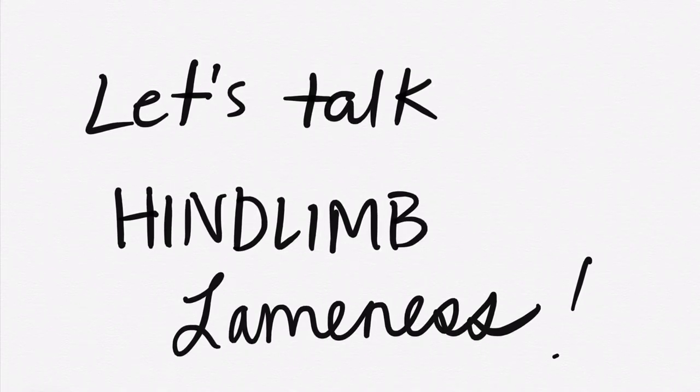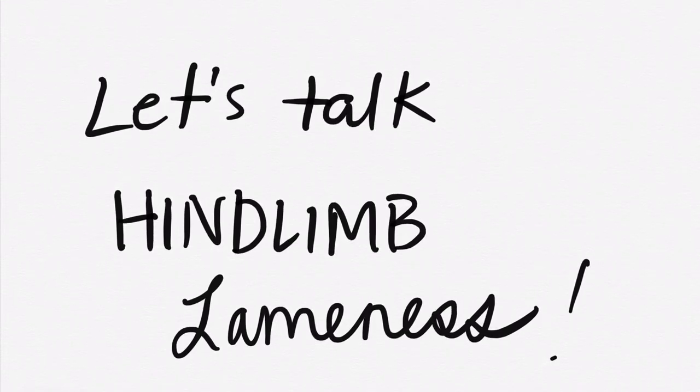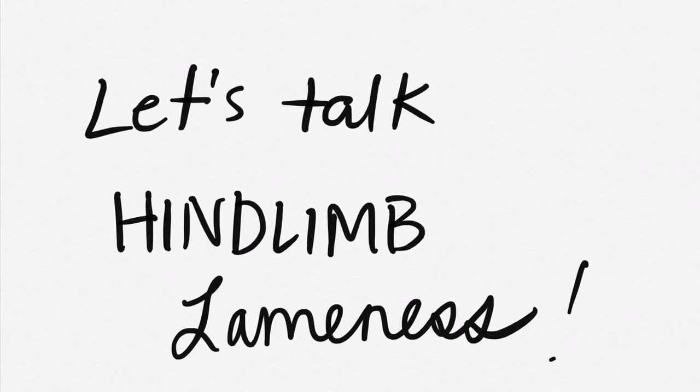If you haven't watched my video on hind limb lameness already, I have one — I'll try to link it here so you can look at that first and then come back and we'll talk a little more in depth. But if you have already watched that video, we'll just roll on.